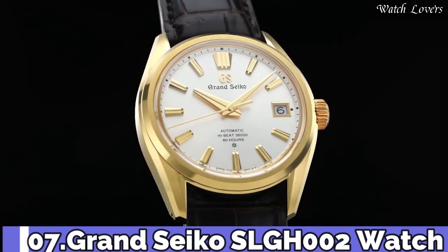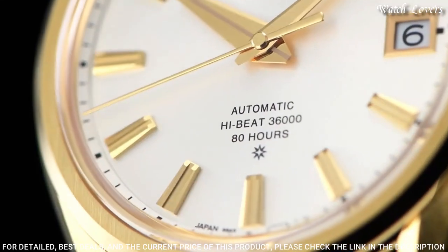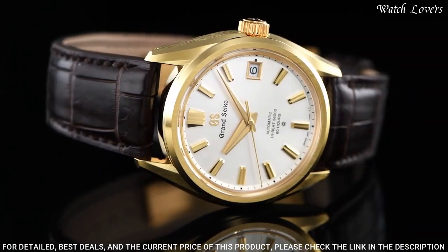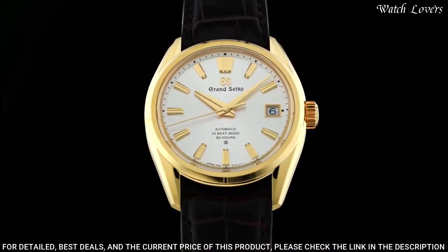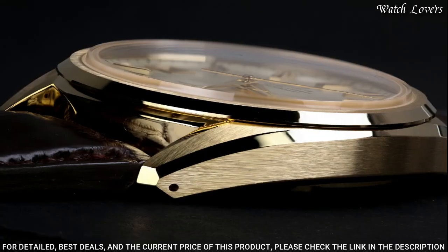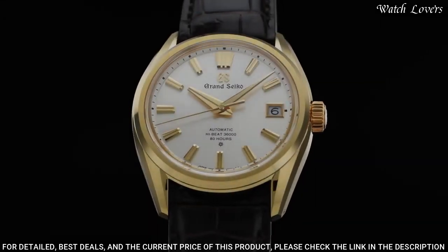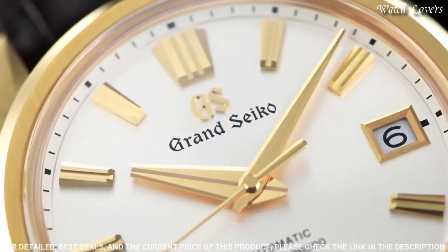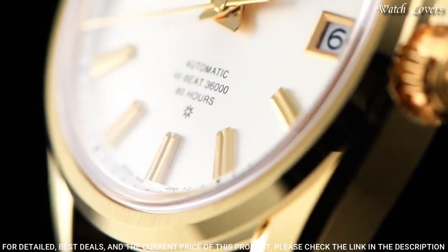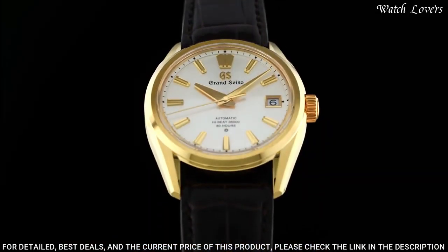Number 7: Grand Seiko SLGA002 Watch. Exterior: 18-carat yellow gold. Glass material: Box-shaped sapphire crystal. Glass coating: Anti-reflective coating on inner surface. Case diameter 40mm, lug-to-lug 47mm, thickness 11.7mm, bandwidth 22mm. Band material: Crocodile leather. Movement type: Automatic with manual winding. Water resistant at 100m.